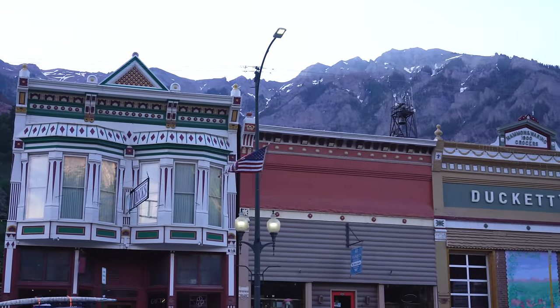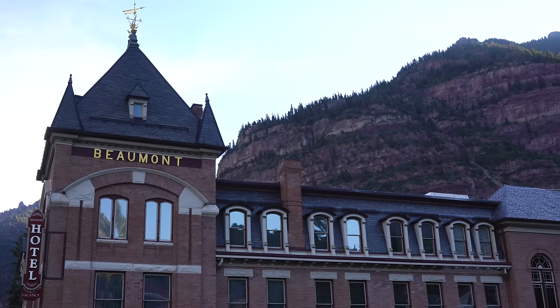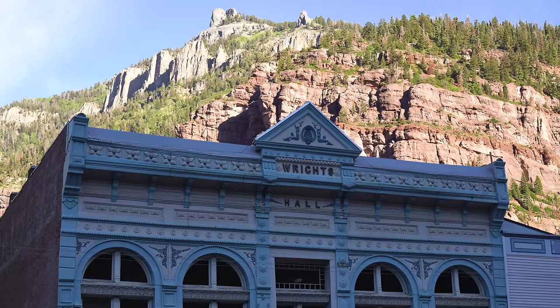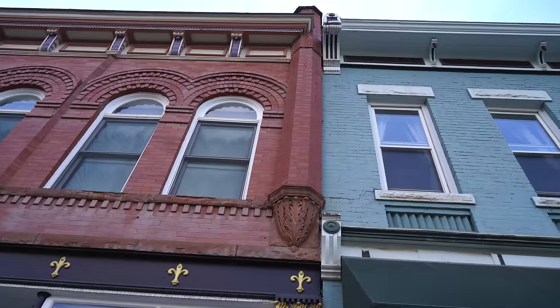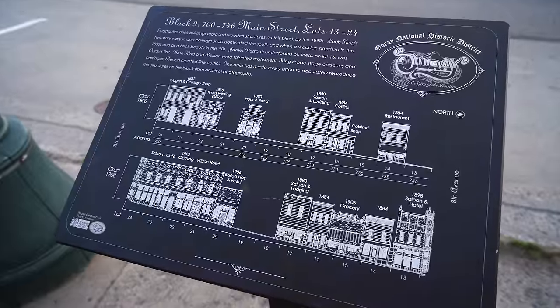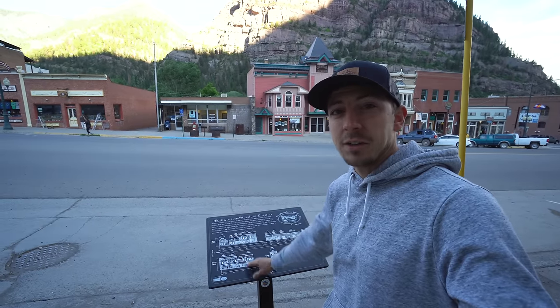Ouray feels like a bigger and slightly busier version of Silverton, which is just down the Million Dollar Highway from here. And similar to Silverton, Ouray has a lot of mining history, and the downtown area is full of beautiful historic buildings. All along the streets in town they have these placards that give you a little bit of history of the blocks and buildings that surround you — how they were built and what changes they had throughout the years.